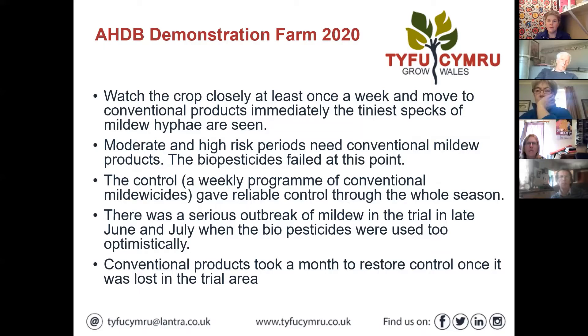We should be watching the crop closely at least once a week - probably every day if you're doing conductivities. Just have a walk around and look for any tiny speck of mildew on the leaf. If you get moderate and high risk periods, you probably have to go down the route of conventional chemistry. In that trial in a tunnel in the Evesham area, at moderate to high risk they did get some failure with the biopesticides.